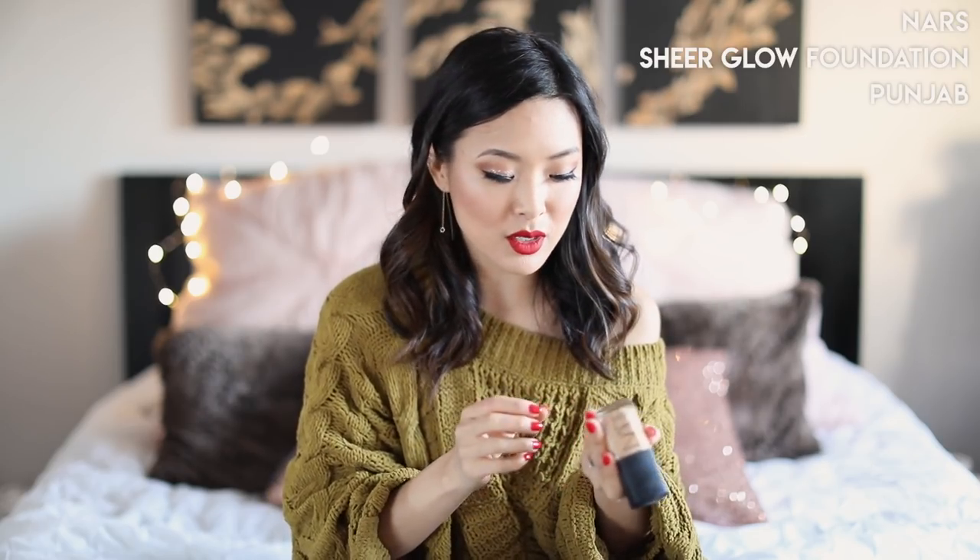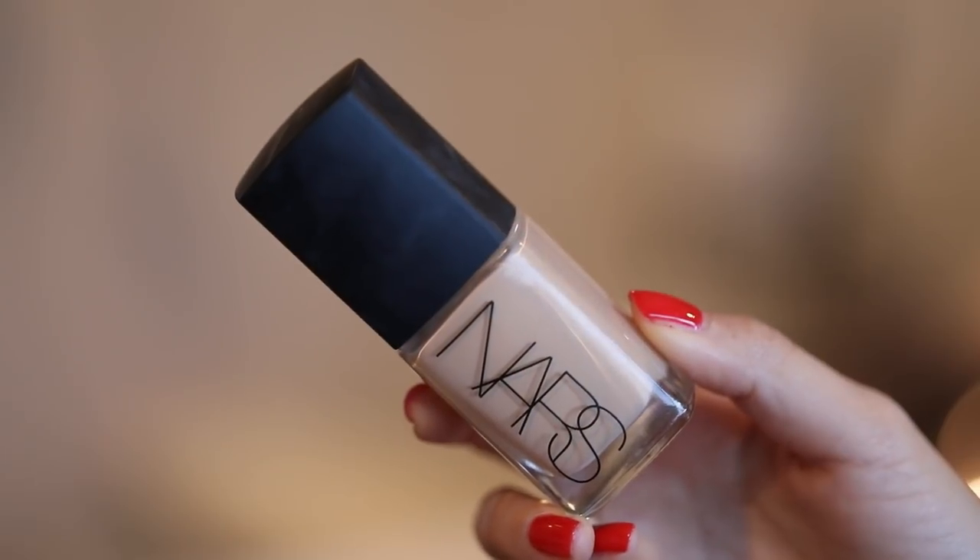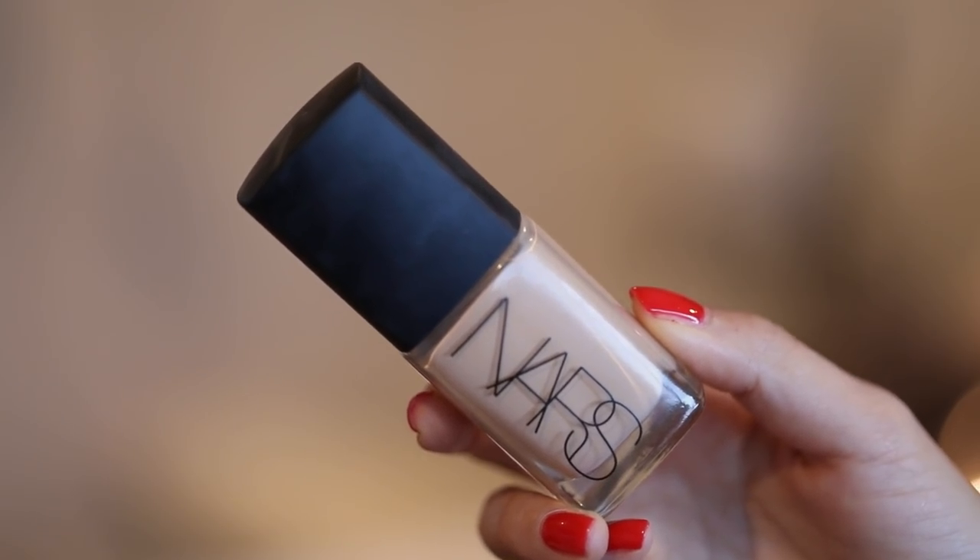I've been loving for a long time the NARS Sheer Glow Foundation in the color Punjab. It's a really nice match for my skin tone — a creamy, yellowy kind of color with a nice medium to full coverage. It looks really pretty especially in photos or video, with a satiny finish. It's not overly greasy or shiny. It's sort of my go-to spotlight makeup because it's just so photogenic.